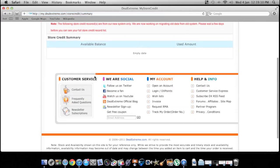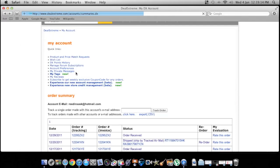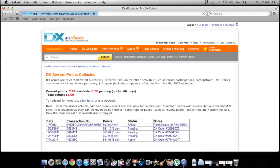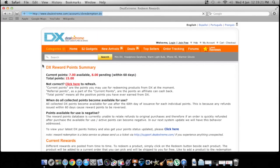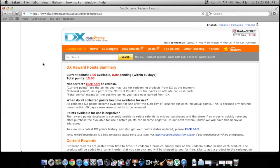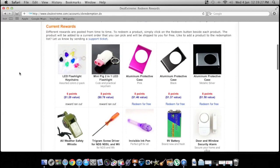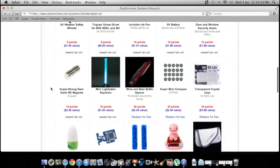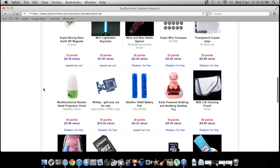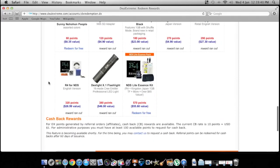You can't redeem points for everything on the website, but they have a special section they update all the time where you can spend your points on unique stuff — SD cards, things like that. They update this frequently and new items get added regularly.